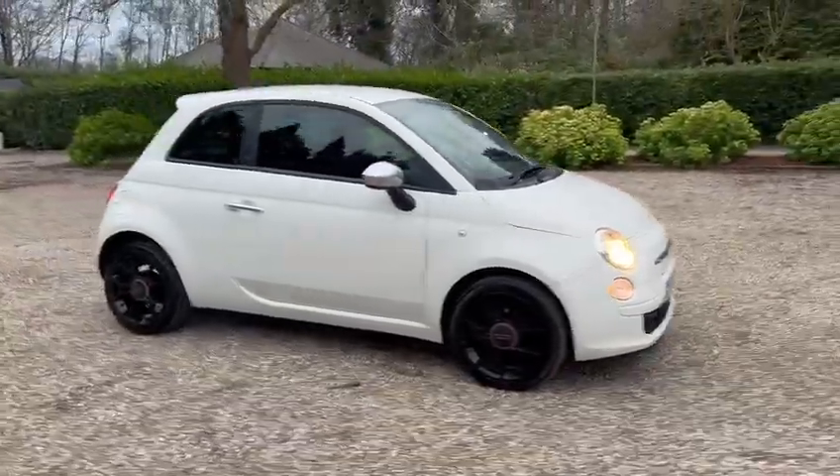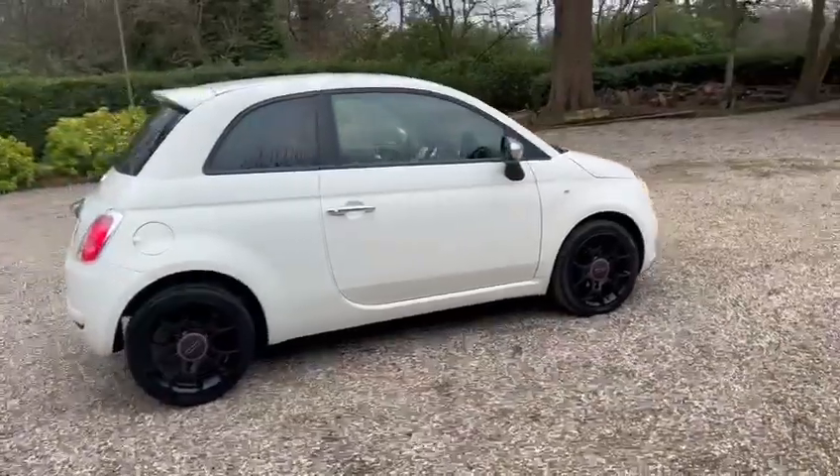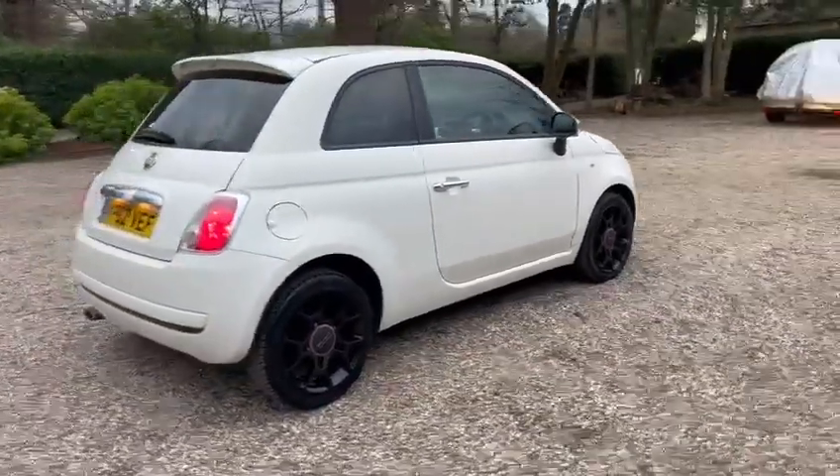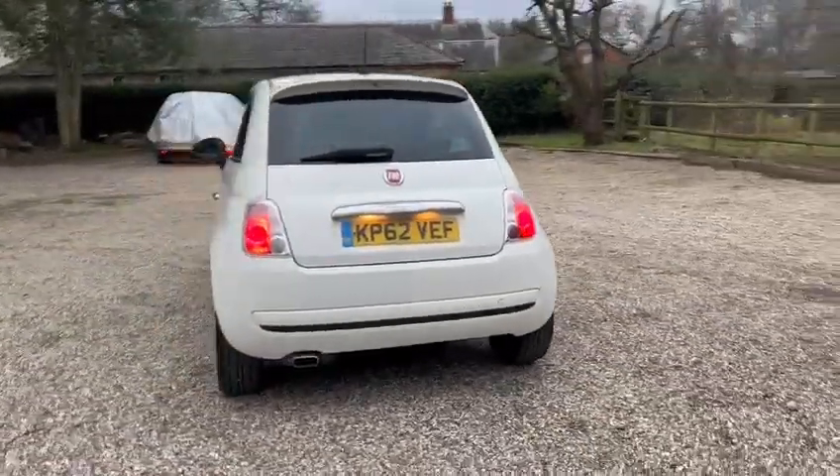Hi, Barn Cars Brentwood. Has to offer this 62 plate Fiat 500 1.2 Street model. It's petrol and ULEZ compliant.